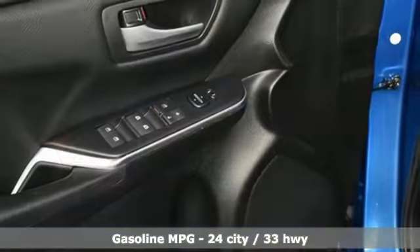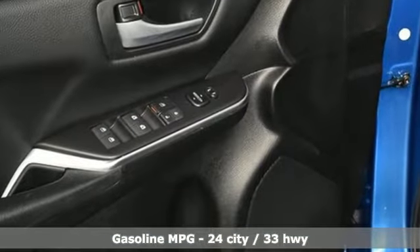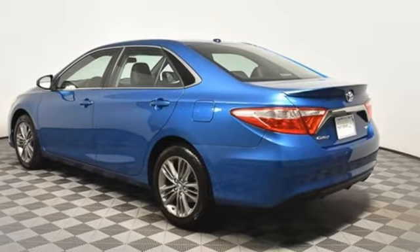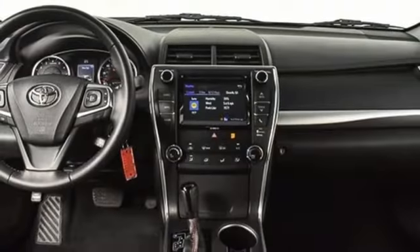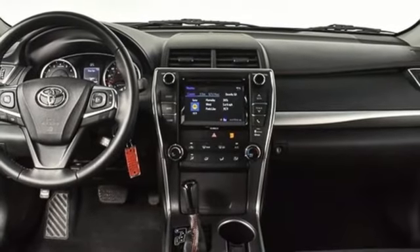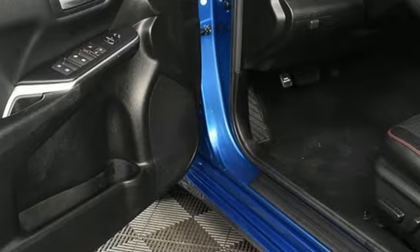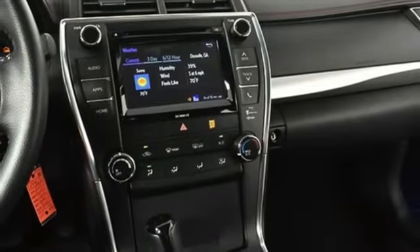It comes nicely equipped with features you'll love: smart device navigation, wireless phone connectivity, leather steering wheel, USB port, manual tilting steering column, automatic transmission, aluminum wheels, sport suspension, and inline four-cylinder engine.